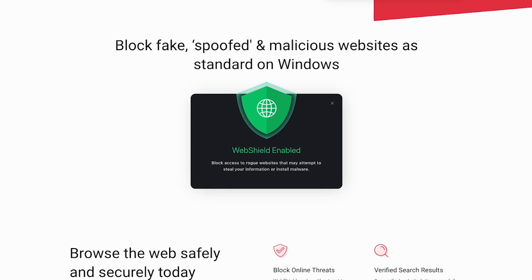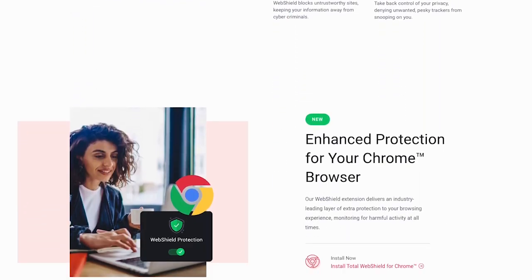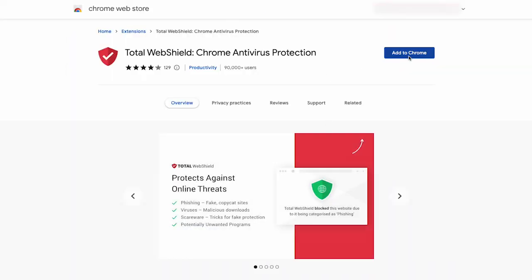TotalAV has got your back when it comes to surfing the web, too. It scans websites for any malicious content, blocking phishing attempts, and alerts you if you stumble upon a potentially dangerous website.